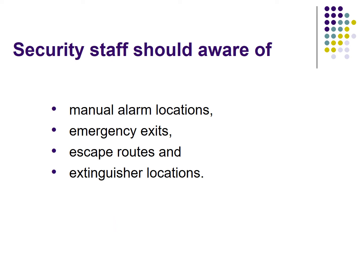Security staff should be aware of the following in their workplace: manual alarm locations, emergency exit doors, escape routes, and extinguisher locations.